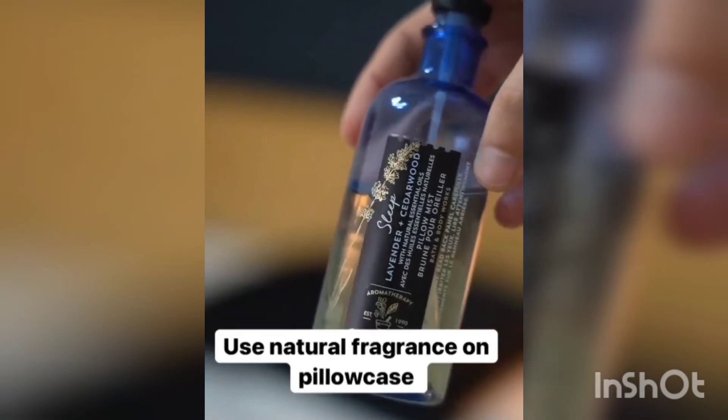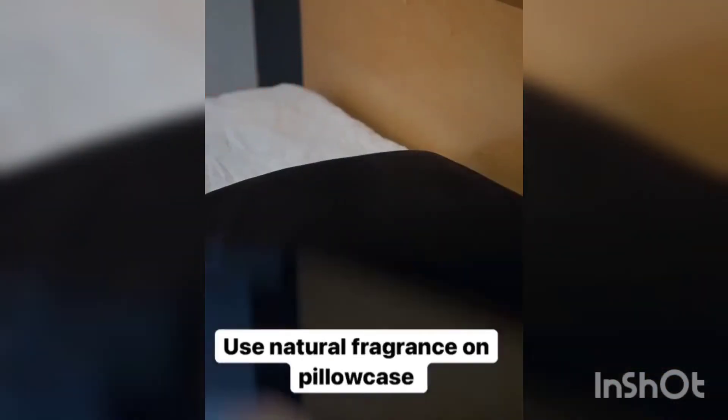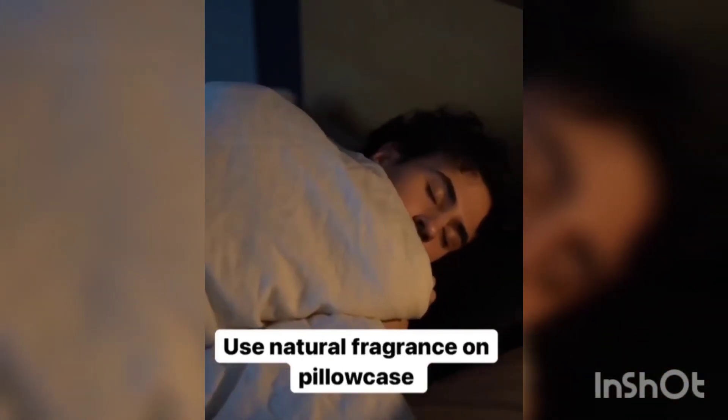Number three, spray a natural fragrance onto your pillow so that as you sleep, your hair will absorb some of that nice fragrance. Follow for more tips.